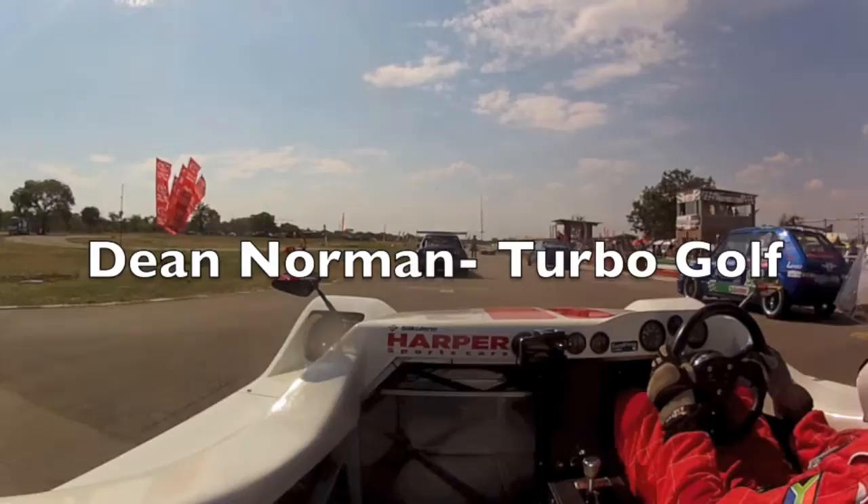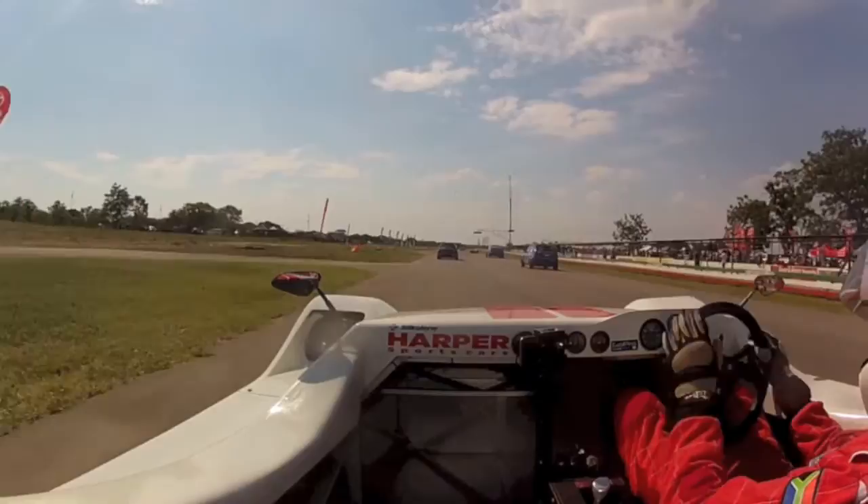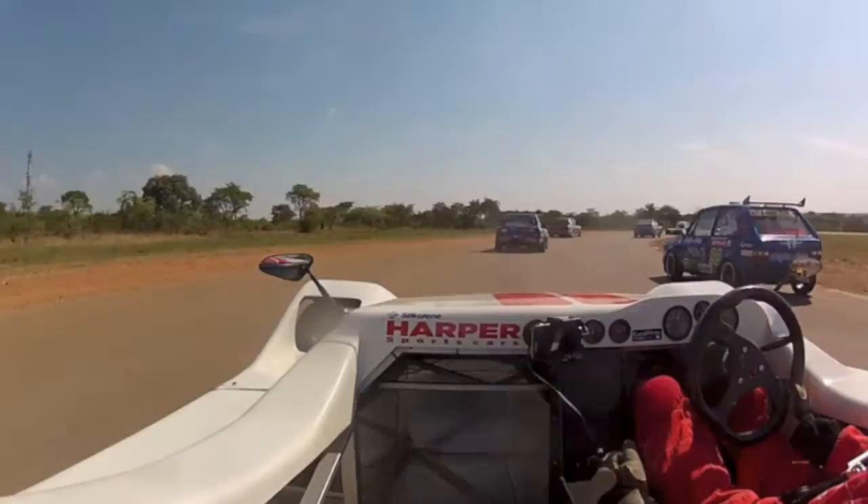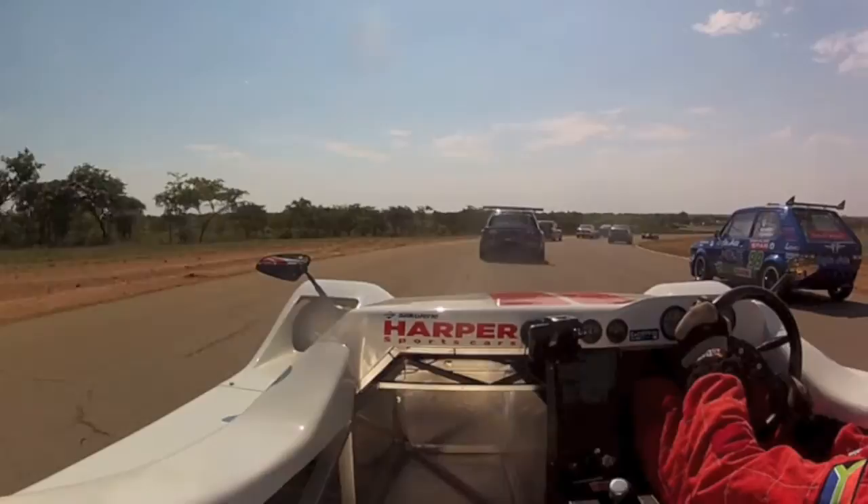On the right is Dean Norman. That Golf's got a turbo motor and had a very good turn of speed. Very impressive. Now we come around the top corner on the formation lap. Everyone's trying to find out which gear to be in for the start.